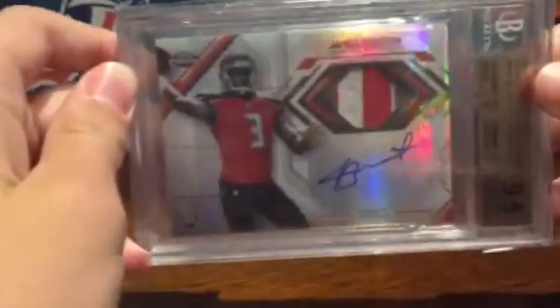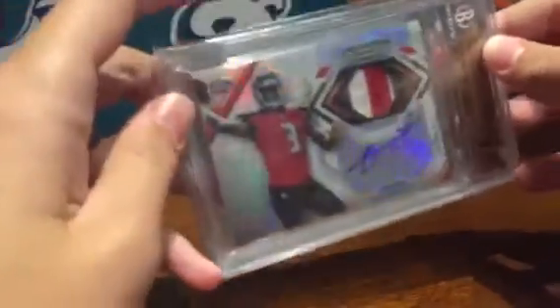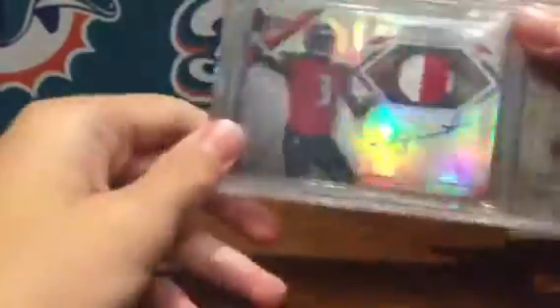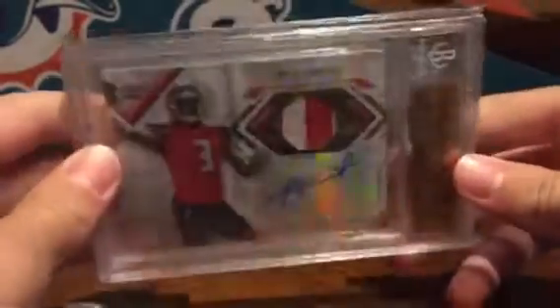And my last pickup is a Jameis Winston from Topps Chrome, rookie patch auto — pretty solid patch too, just like the Cooper. Really nice card, numbered to about 75. Probably gonna be stashing this until the season.